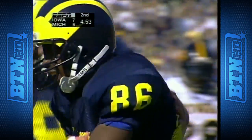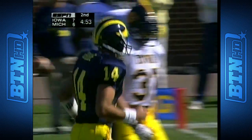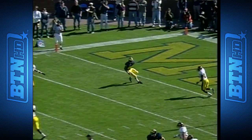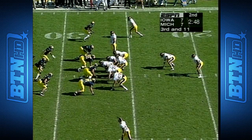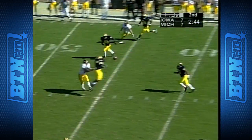Touchdown! Marcus Streets with the catch from Brian Greasy — ball thrown into a very small window. Number eighty-six Streets works his way on the curl. That looks like a lot of space but that's a difficult throw. Market it out over the crowd on third and eleven off the play.